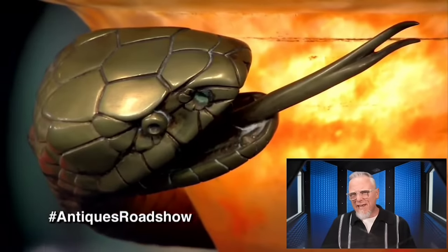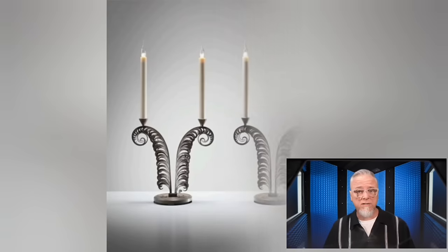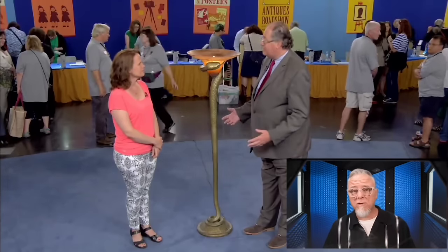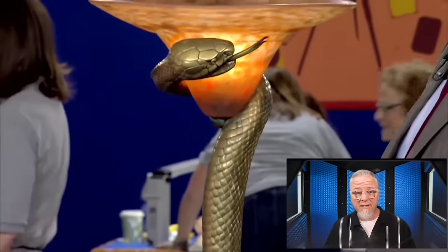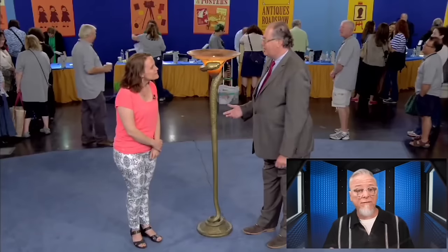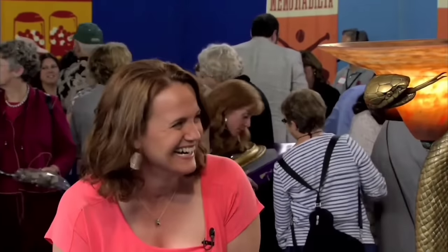A lot of people found this snake lamp creepy and didn't want it, but the value it received on the show might have made them regret their actions. The piece had been in the family for years, and its maker was French iron worker Edgar Brant. Edgar did a lot of prominent works, with one of his most famous being the Escalée Moulin Staircase in the Louvre. His exceptional pieces were greatly demanded, leading to a lot of reproductions in the marketplace. The lamp, called La Tentation, was verified as an original piece. Even with the discoloration, it received a value between $35,000 to $45,000.